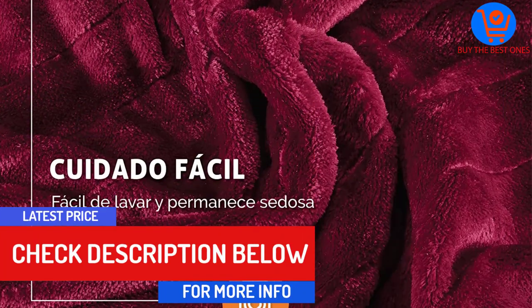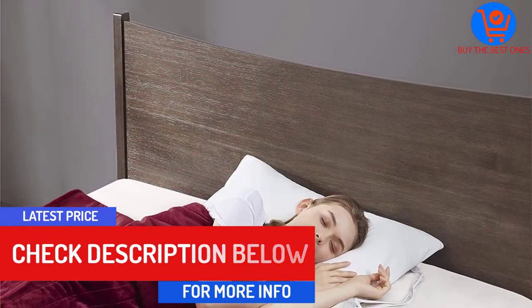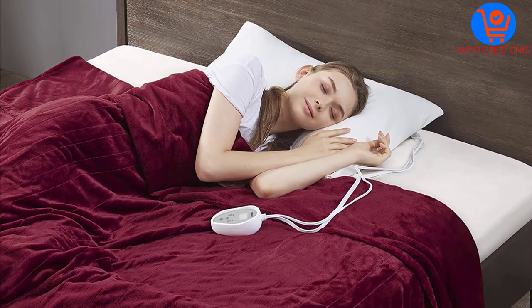It also has 20 different heating levels and a customized LCD controller that you can use to turn it on and off and adjust the heat.